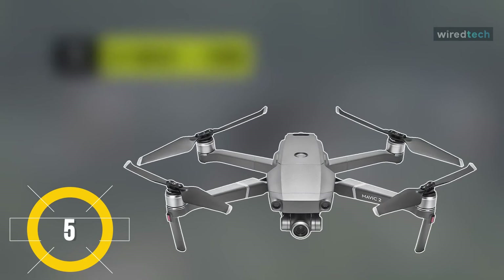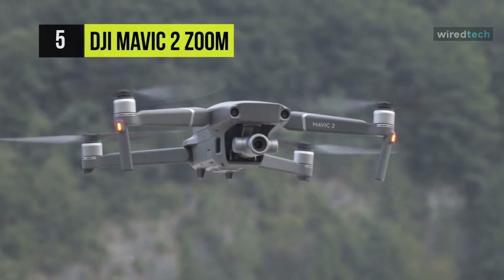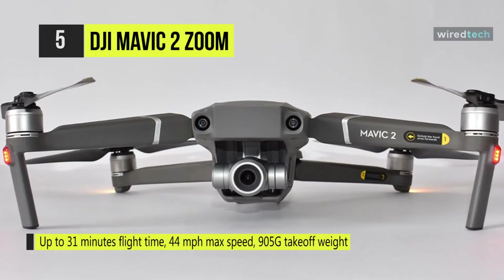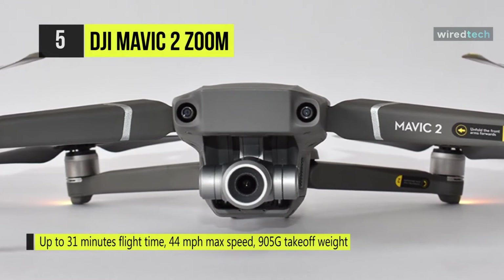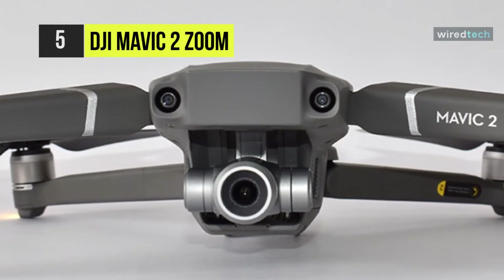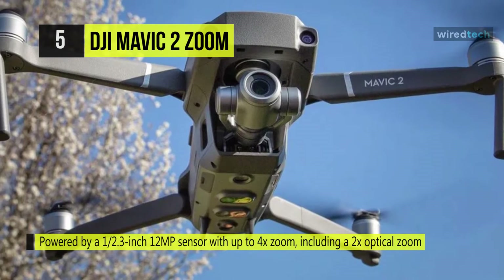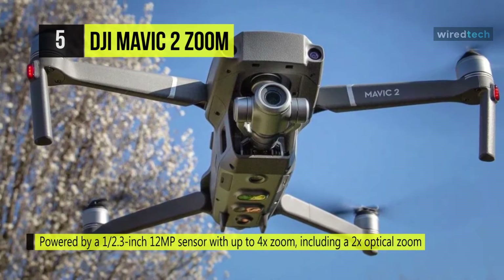The next product on the list is the DJI Mavic 2 Zoom. It utilizes a low-drag aerodynamic body design for achieving speeds up to 44.7 miles per hour, a 4-cell LiPo battery for up to 31 minutes of flight time, and low-noise propellers for filming without being distracting. This power and performance are coupled with a variety of shooting modes for cinematic results. The drone gives you the ability to get closer to the action, thanks to its 24 to 48-millimeter two-time optical zoom camera with a 1/2.3-inch 12MP sensor.